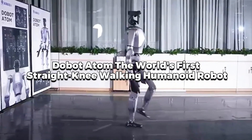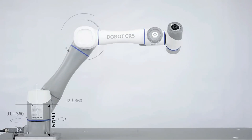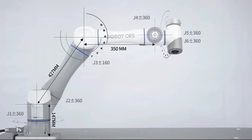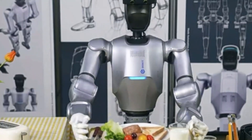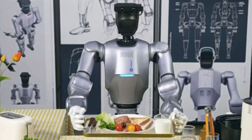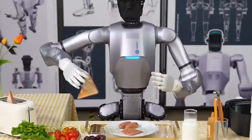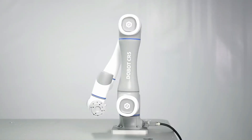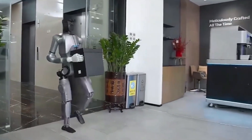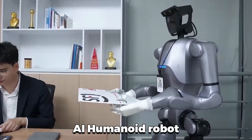Dobot Adam — the world's first straight-knee-walking humanoid robot. Dobot is already well-known for its collaborative robots, cobots, and desktop-grade robotic arms, having deployed over 72,000 cobots worldwide. Now they've taken a major leap forward with the introduction of Dobot Adam, their very first humanoid robot. Standing at 1.53 meters tall and weighing 62 kilograms, Dobot Adam is being marketed as the world's first dexterous manipulation plus straight-knee-walking embodied AI humanoid robot.